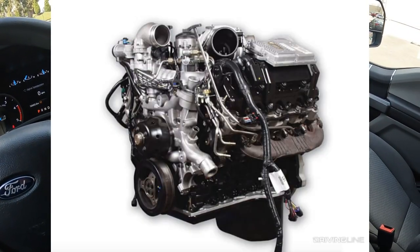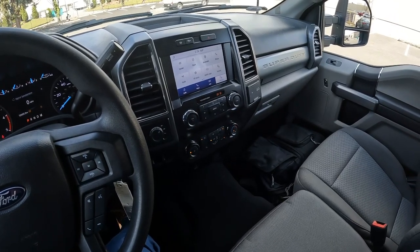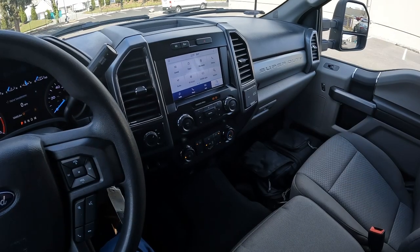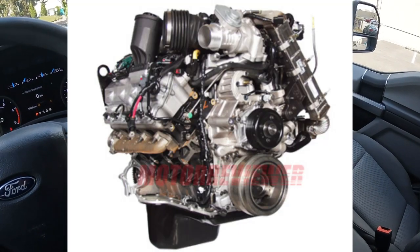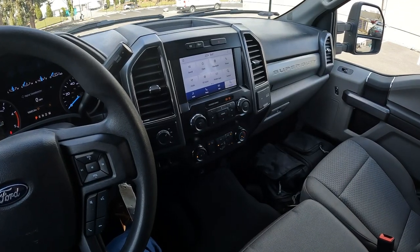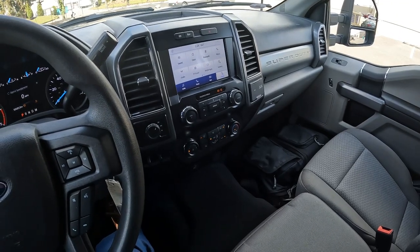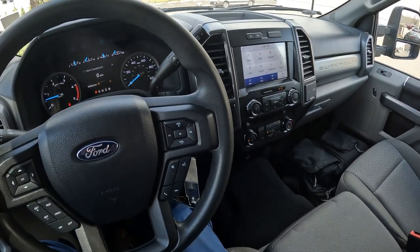Then they came out with the 6.0-liter Power Stroke, which was very tunable — you could take it to a diesel shop and pump out massive power — but that had issues too. There was something called 'bulletproofing' it, where you could fix some of the shortcomings of the 6.0 and make it a reliable engine. After that they had the 6.4-liter Power Stroke, which had a number of issues as well, and that's probably the one many people want to stay away from the most. This is just opinions and things I've read — not necessarily fact.